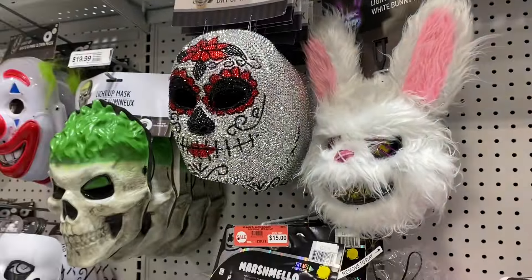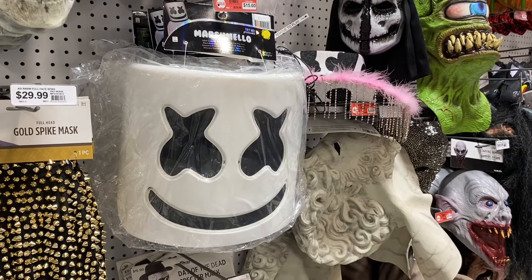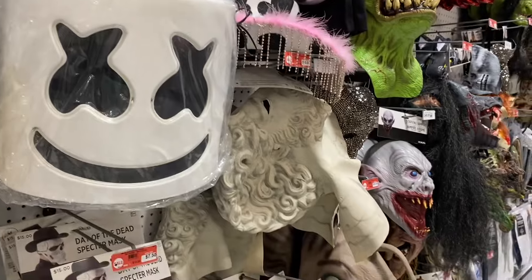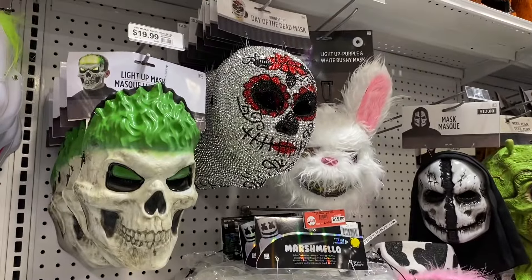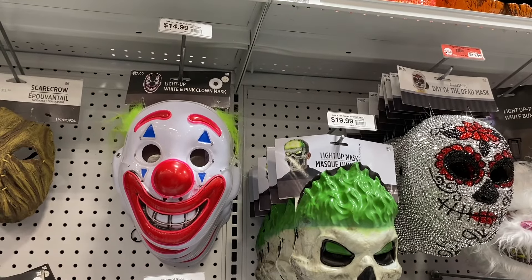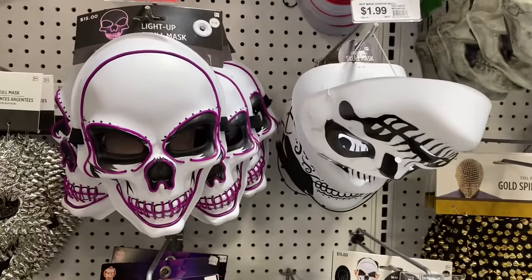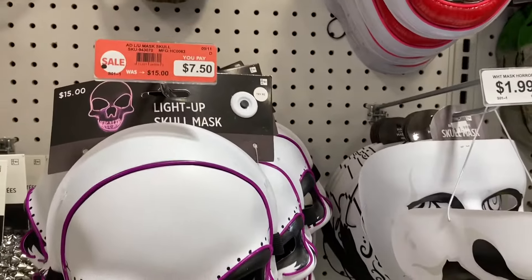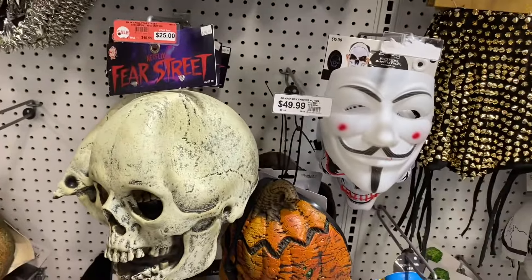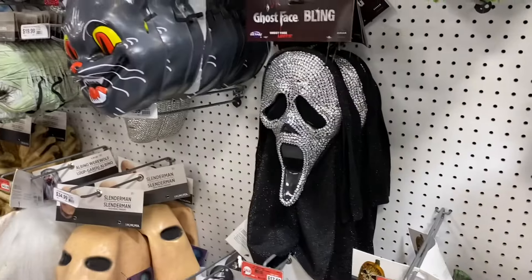They have a scary bunny — a light-up purple and white bunny mask that lights up, and it's only $14.99! They also have those masks, and marshmallow — I haven't seen that in forever — for $29.99. That one's $15. They have another light-up mask, a light-up pink and white clown mask. Here's a light-up skull mask for only $7.50. They also have a gold spike mask for $29.99.